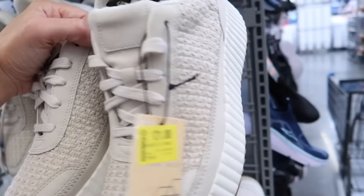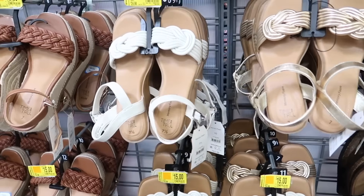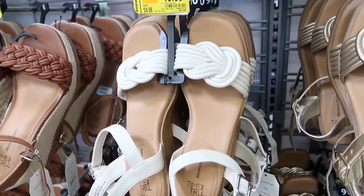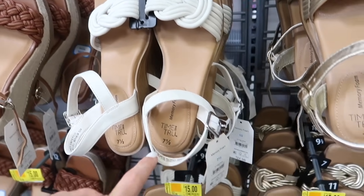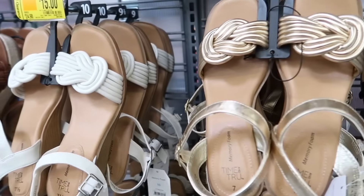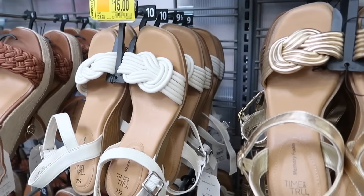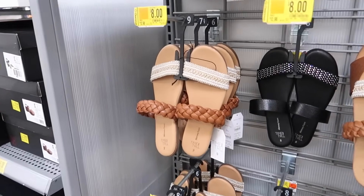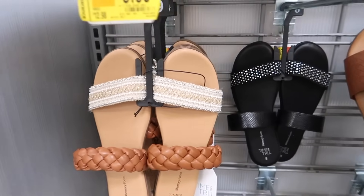The Time and True wedges are also on sale — they were $24.98, have that knotted detail, little slingback with a wedge in white and gold, and are on sale online for $18. Slide sandals from Time and True are on sale online too — rounded toe, double strap, were $12.98, now on sale for $10.